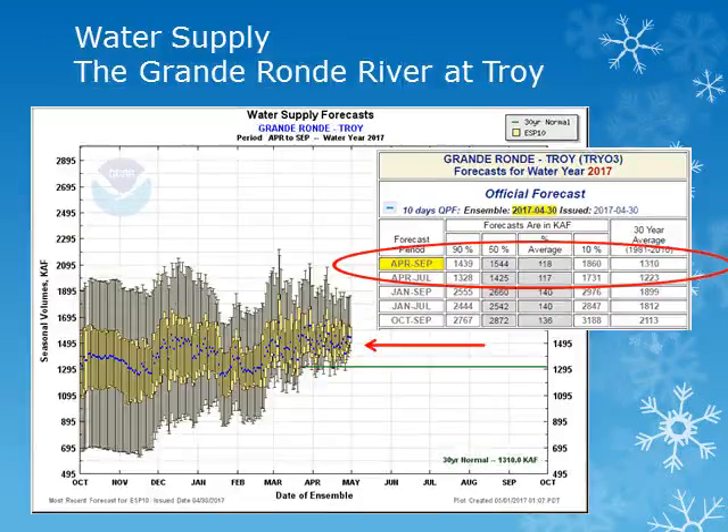The forecasted volume of water for the Grand Ronde River near Troy is expected to be slightly above normal at 118 percent of normal. These forecasts take into account the expected precipitation for the next 10 days and then normal precipitation throughout the rest of the period.